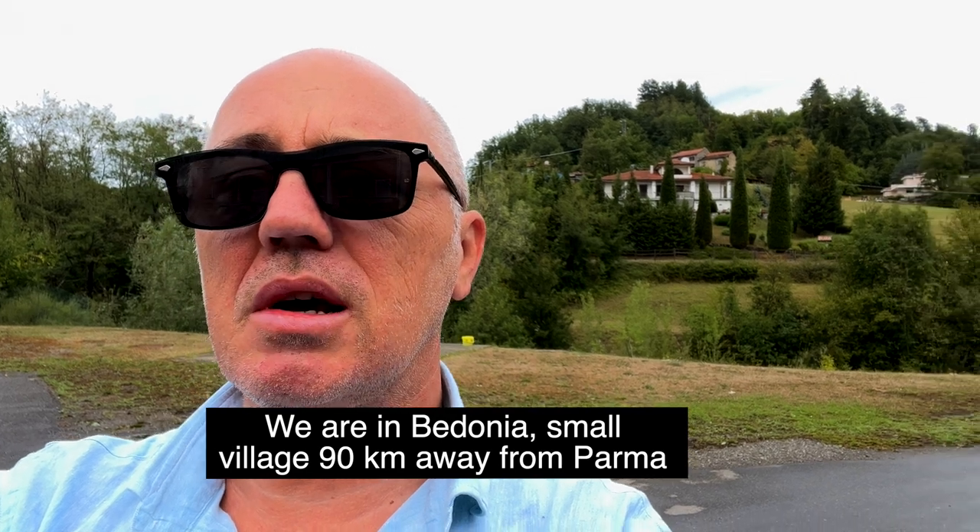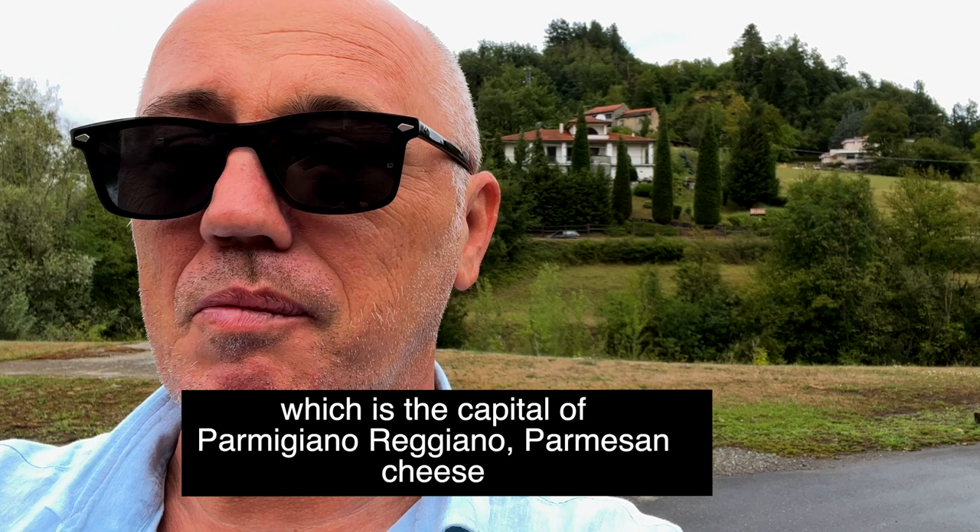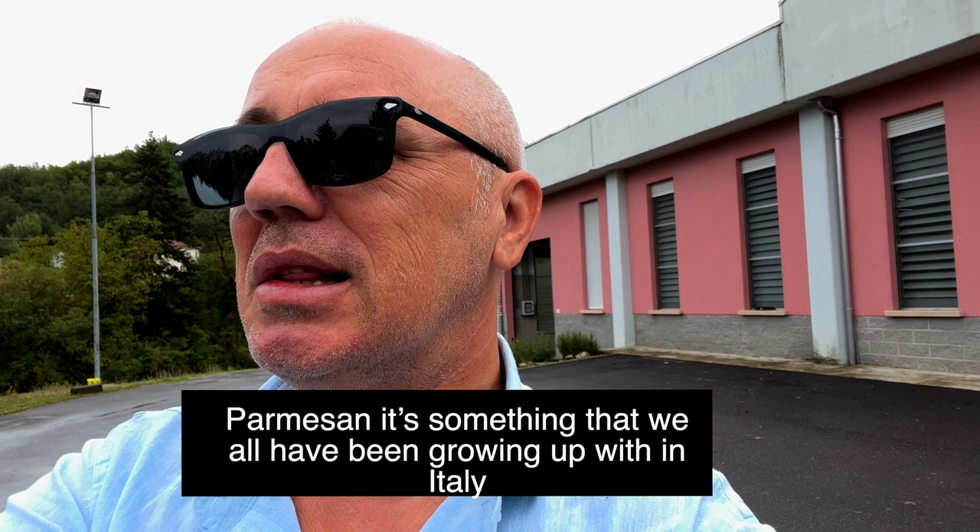We are in Bedonia, a small village 90 kilometers away from Parma, which is the capital of Parmesan cheese. Parmesan is something that we all have been growing up with in Italy. It's the kind of cheese that babies start eating because it has a lot of qualities.